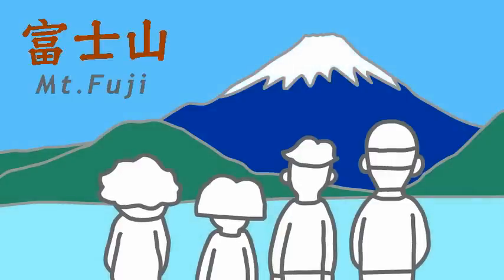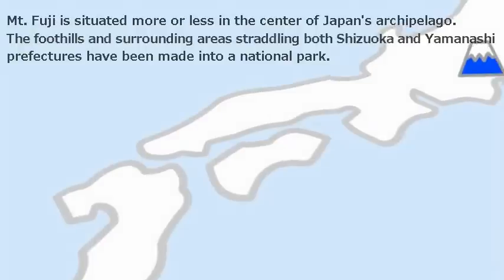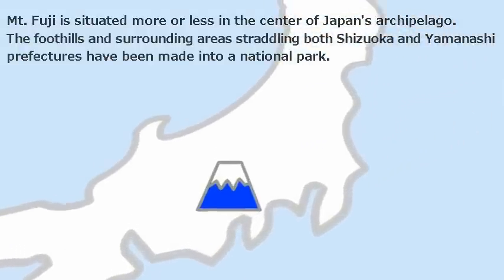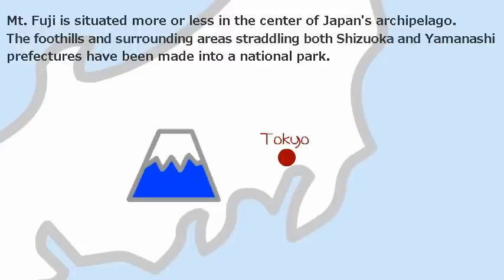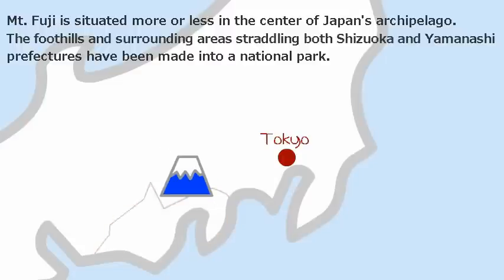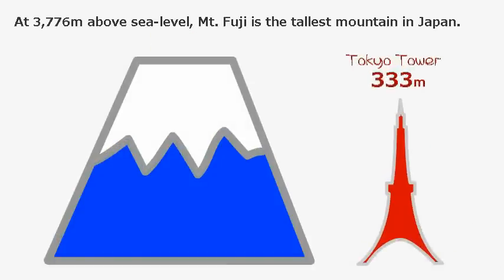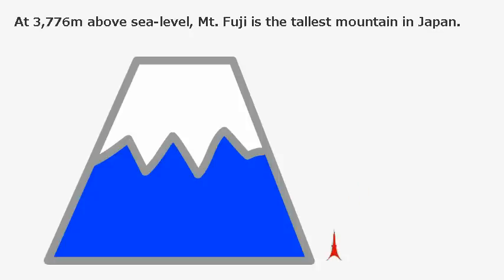Mount Fuji — how to enjoy Mount Fuji. Mount Fuji is situated more or less in the center of Japan's archipelago. The foothills and surrounding areas straddling both Shizuoka and Yamanashi prefectures have been made into a national park. It is about 100 kilometers from Tokyo. At 3,776 meters above sea level, Mount Fuji is the tallest mountain in Japan.